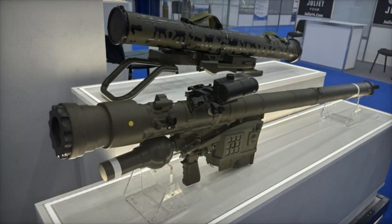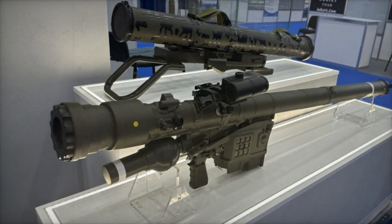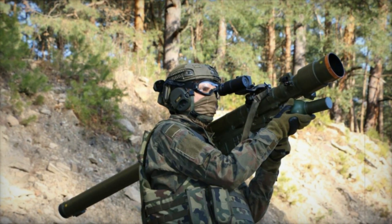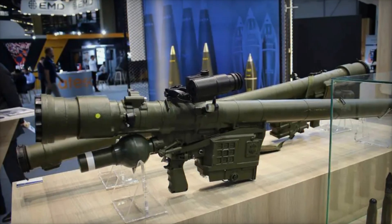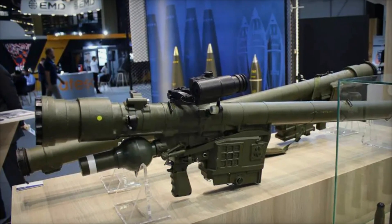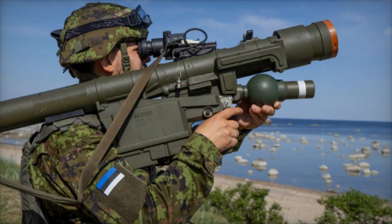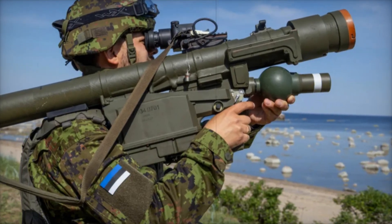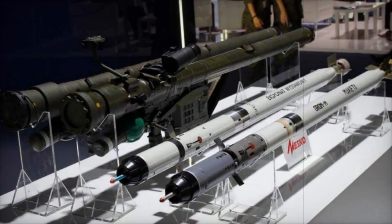The missile can detect and track a target even in the presence of strong interference. The system is designed to combat low-flying aerial targets. While earlier MANPADS could only shoot down slow-moving aircraft and helicopters, the Pierun is capable of destroying even high-speed combat machines, including attack aircraft and fighters. The engagement range is between 400 meters and 6.5 kilometers, and the altitude range is from 10 meters to 4 kilometers, making it a versatile weapon against airborne threats.